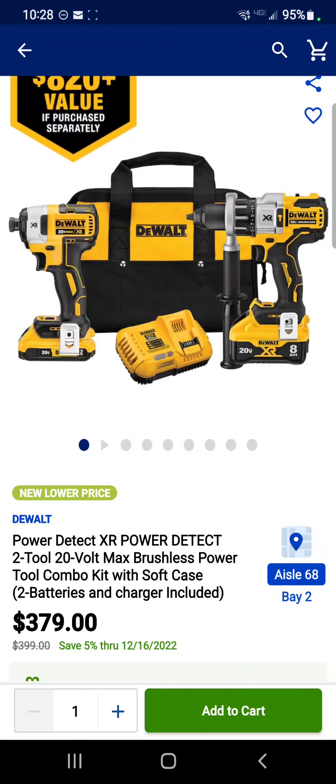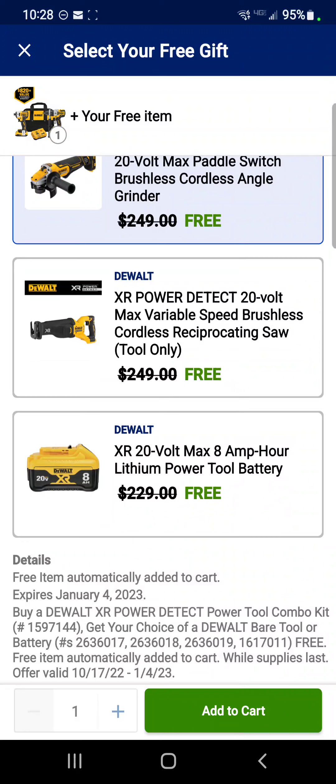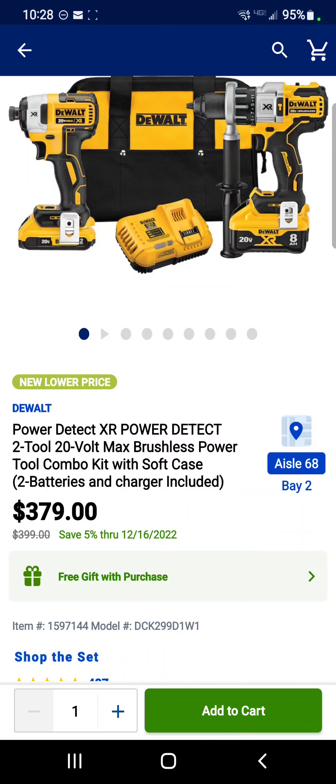While we're at Lowe's, let's look at some other deals. They've got the DeWalt PowerDetect DCD998 hammer drill with an 8 amp hour battery and the DCF887 impact driver with a 2 amp hour battery, a charger, and a bag for $379, free gift with purchase. The gifts are a 7.25-inch circ saw, an angle grinder, a reciprocating saw, or an 8 amp hour battery — all for that same $379.